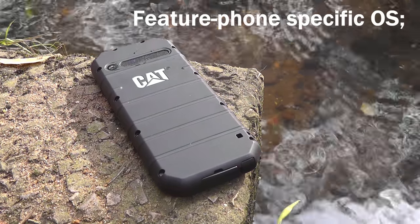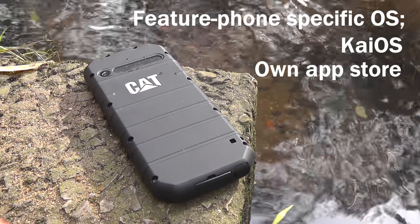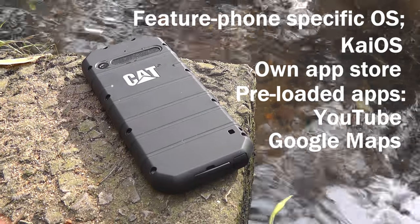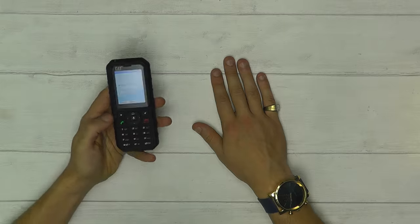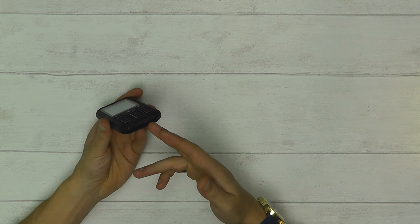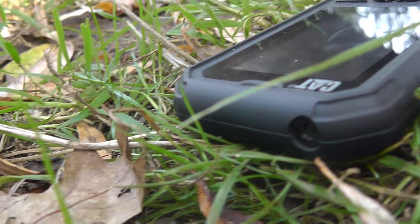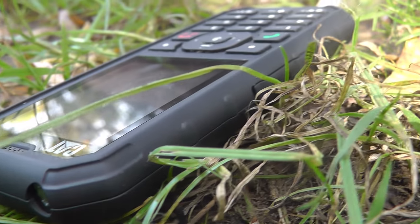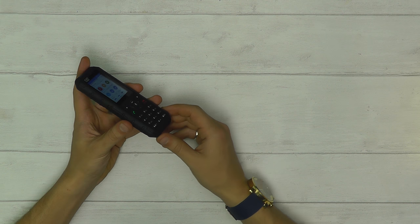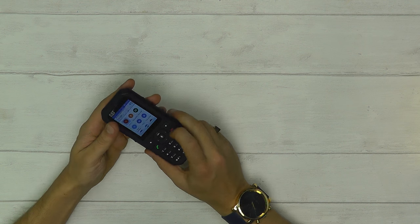It runs on a feature phone-specific OS known as KaiOS, which comes with its own app store and a whole array of pre-loaded apps such as YouTube, Google Maps, and web browsing. The B35 has a headphone jack located at the bottom along with the micro USB charging port — both protected by waterproof flaps to ensure the phone stays waterproof and dustproof at all times. Simply lift up the flap to access them, and the SIM card tray is located under there too.